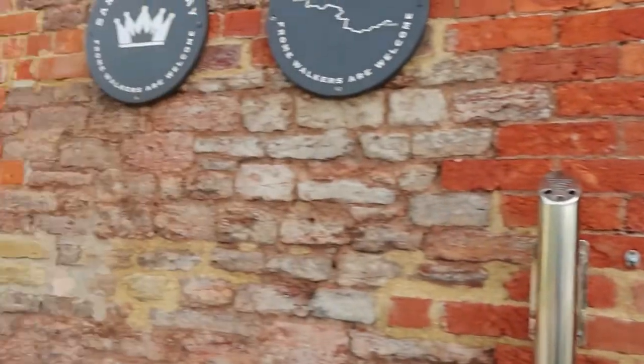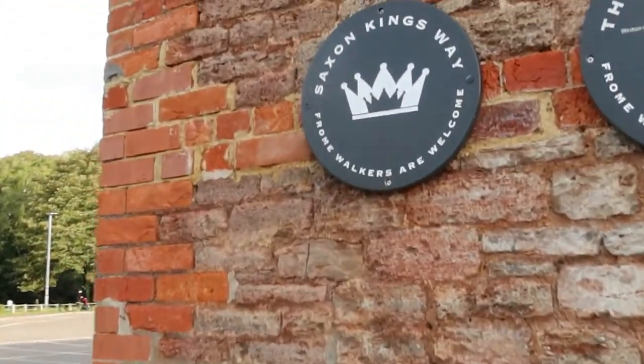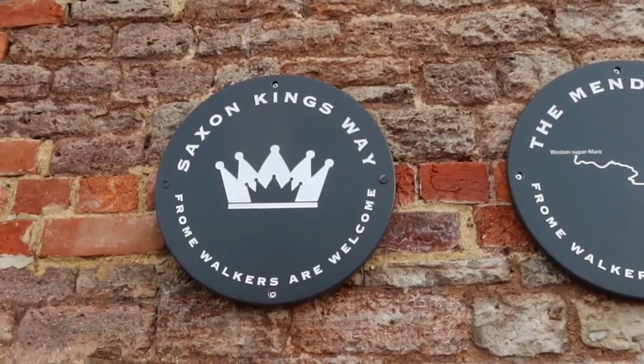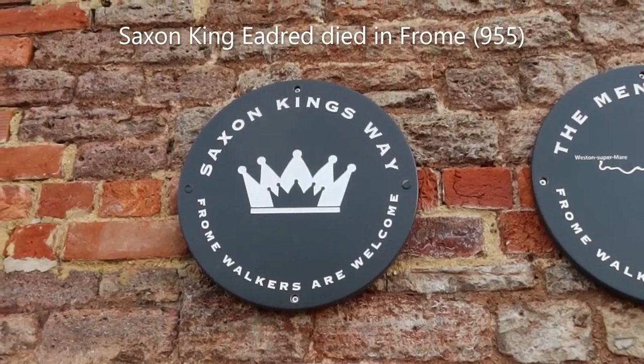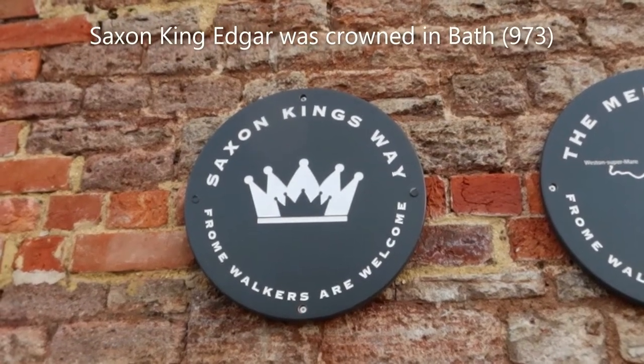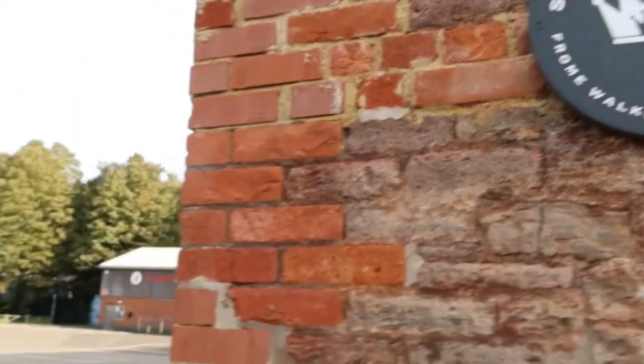Good morning and welcome to Frome and the start of the Saxon King's Way. From here in Frome we're going to take Saxon King's Way to Bath. Hopefully it's well signposted with the two crowns. We need to go off in this direction.